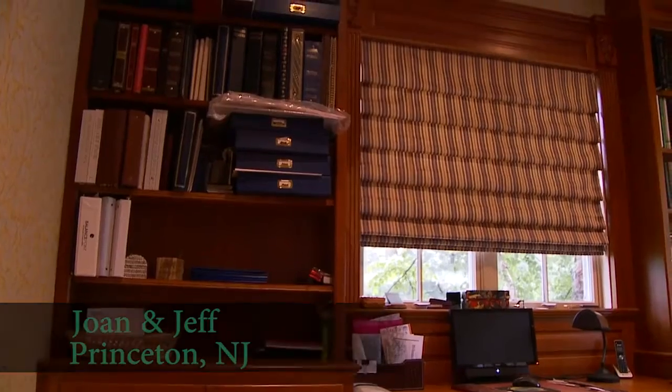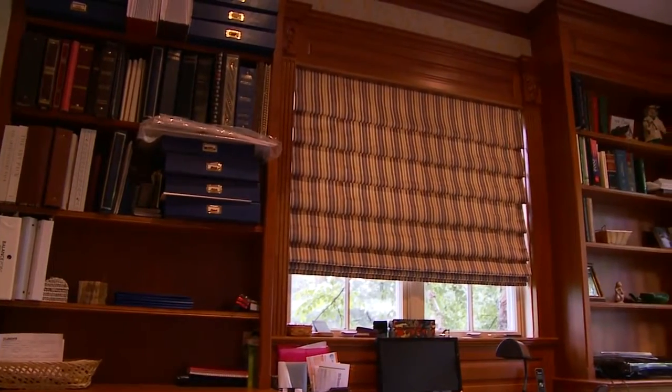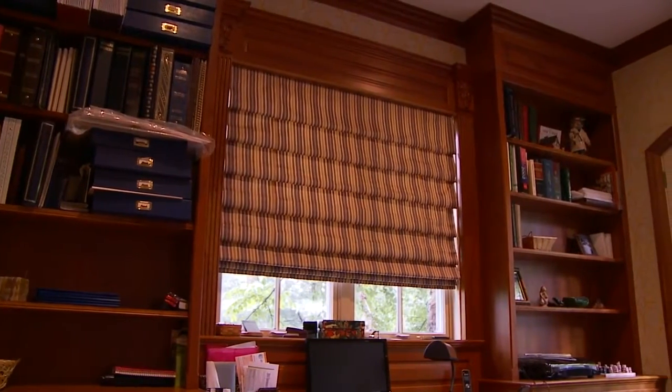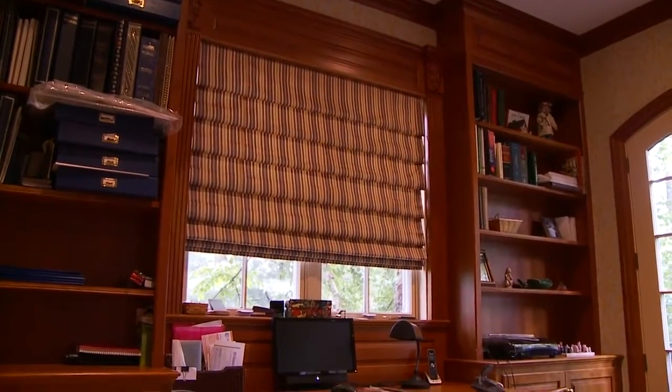We used Dirk first in one of our homes to do a library for us. And we were so satisfied with that that when we moved to a new home, we also had Dirk do the library in that home as well as some of the cabinetry in our family room. And we'd use him again if we moved.